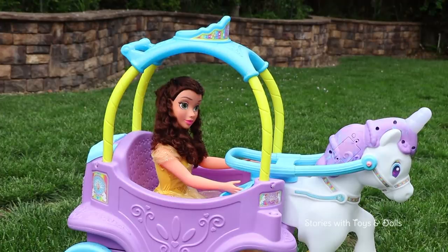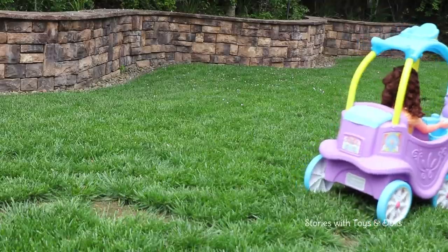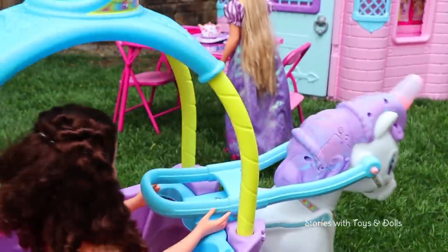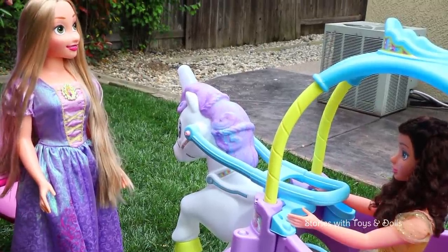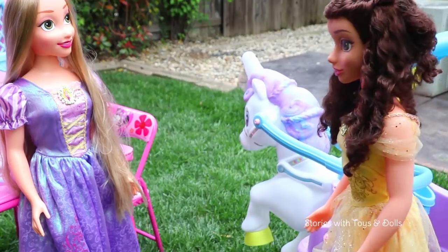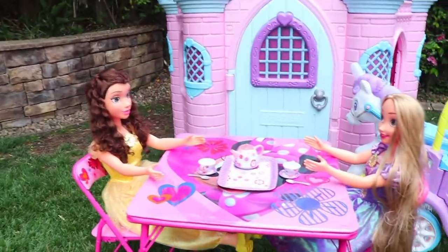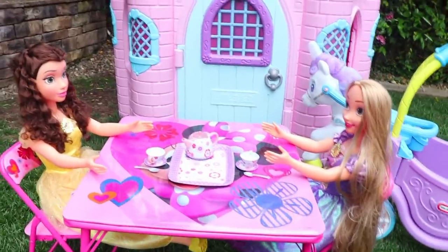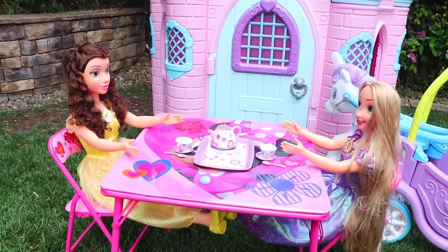There's Rapunzel's castle. Belle, you made it! Rapunzel, it's great to see you. Thank you for inviting me to drink tea. Friends, it's time for you guys to tell me what you thought about the video. Leave a thumbs up if you liked it and let me know what other adventures you would like me to take Rapunzel on.